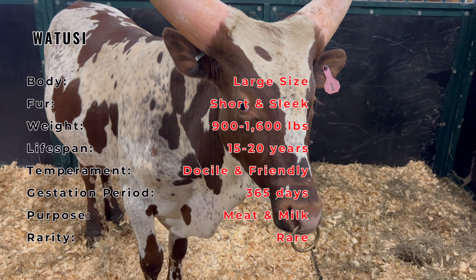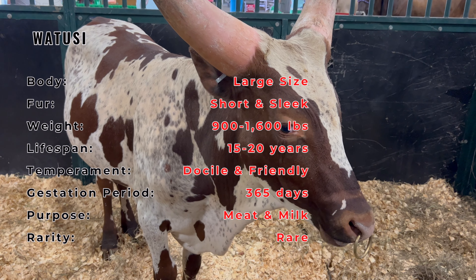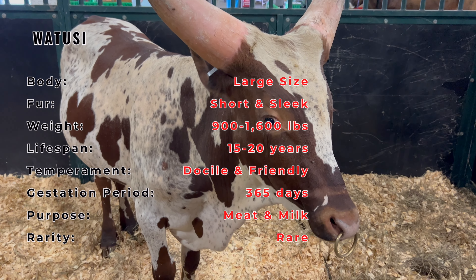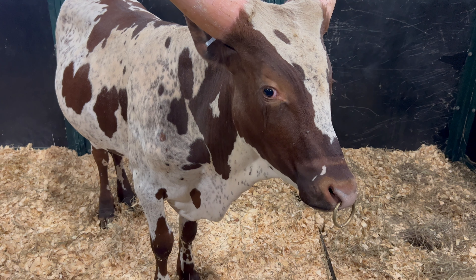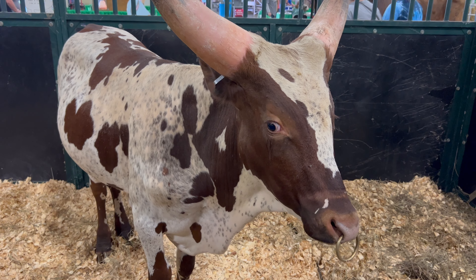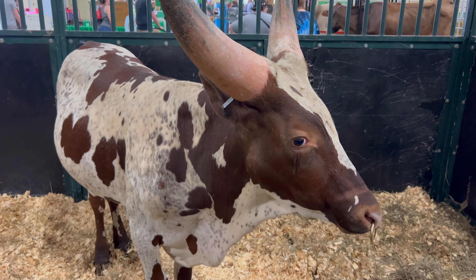If you're considering raising Watusi cattle, it's important to note that they thrive in warm, tropical climates. Adequate grazing lands and freshwater are essential. Their unique horns require special attention to prevent injuries, so spacious enclosures are a must. Watusi cattle are generally gentle giants and can coexist with other livestock; however, their horned nature means careful management when sharing pasture with other animals to prevent any accidental injuries.